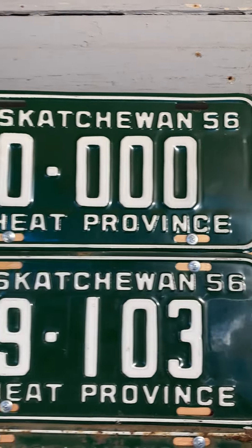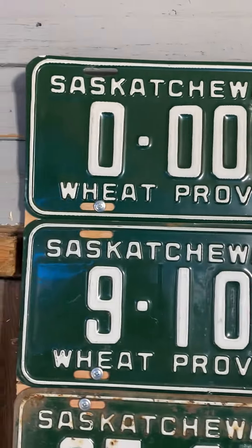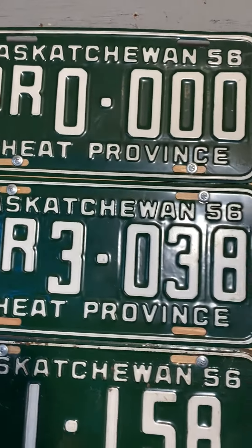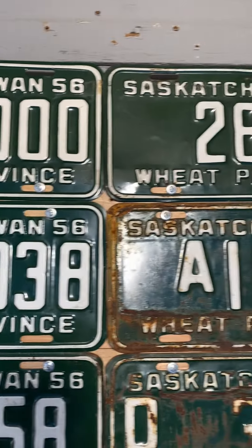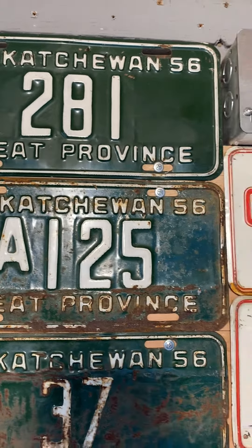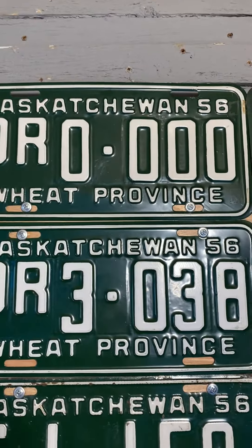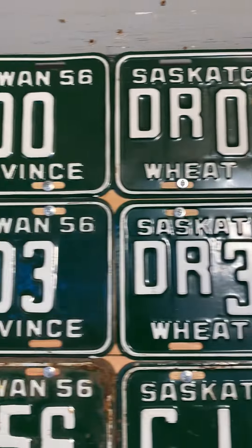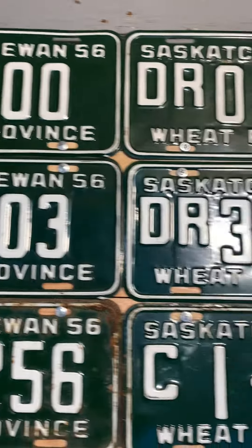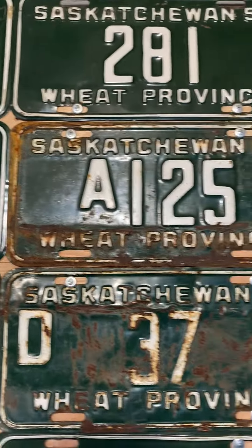Here we are with another Saskatchewan license plate — 1956, 67 years ago. We got some neat ones: the rider color green with white, a transport plate, a three-digit plate, a dealer sample which you don't really see normally, a four-digit, a five-digit, a commercial plate, and a delivery plate.